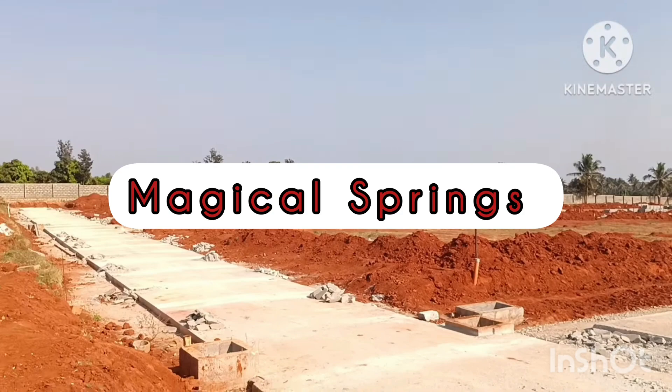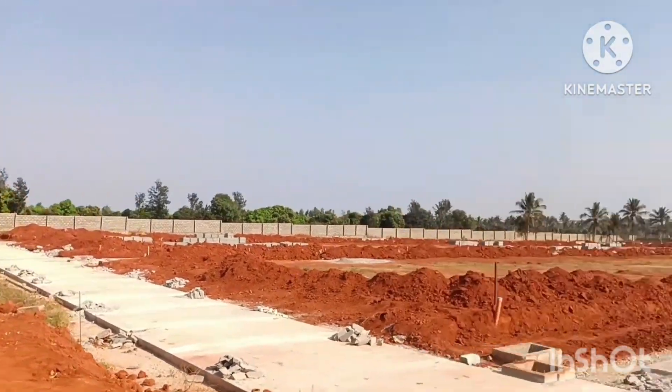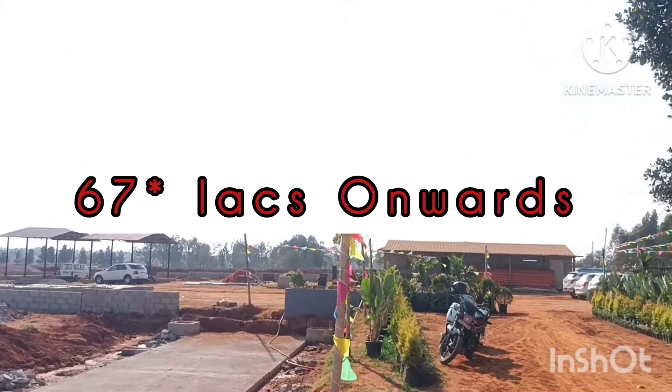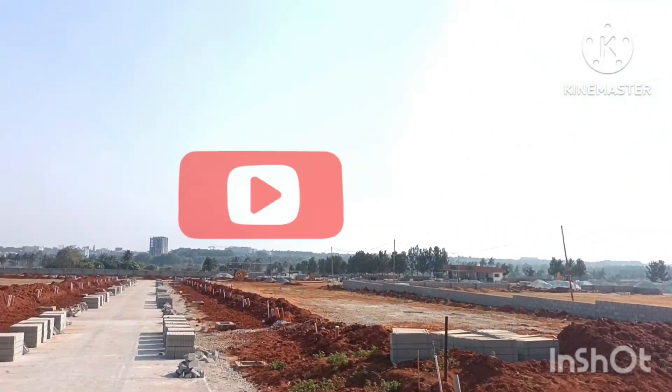The project is named Magical Springs. There are 151 plots in total available for sale, with plot sizes ranging from 1200 to 4000 square feet, and pricing starts from 67 lakhs onwards. That's it guys from this video — hope you all loved this info, see you in the next one.